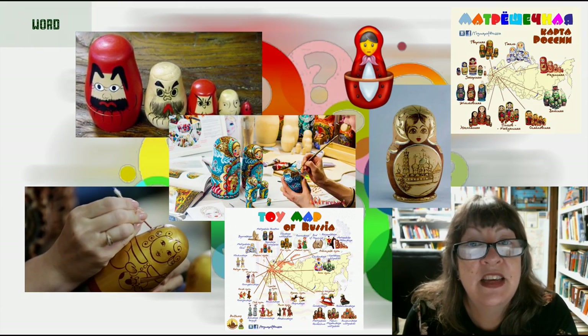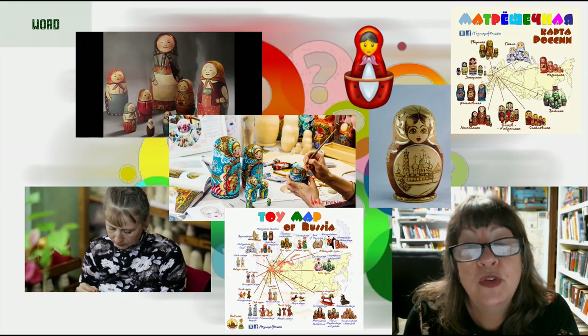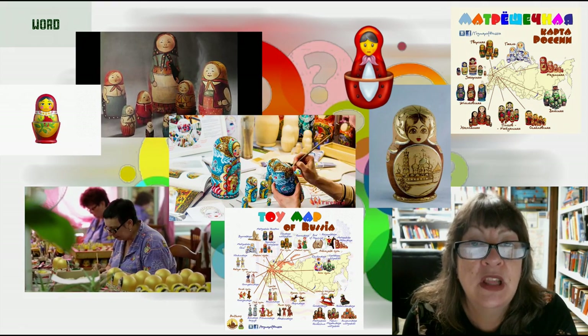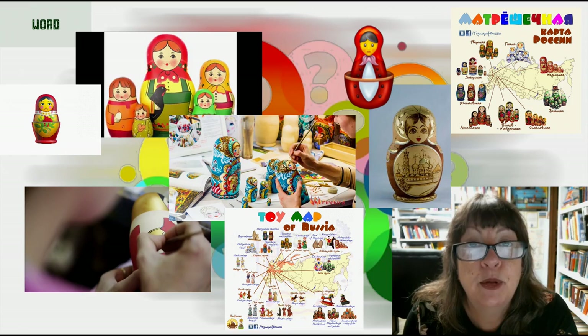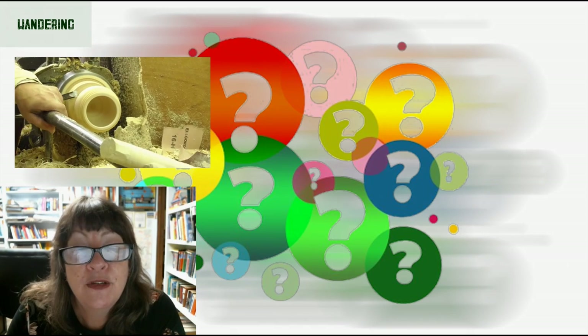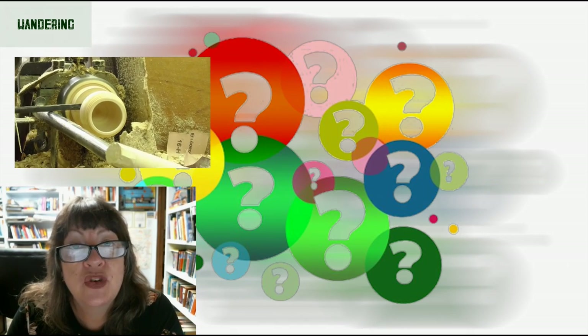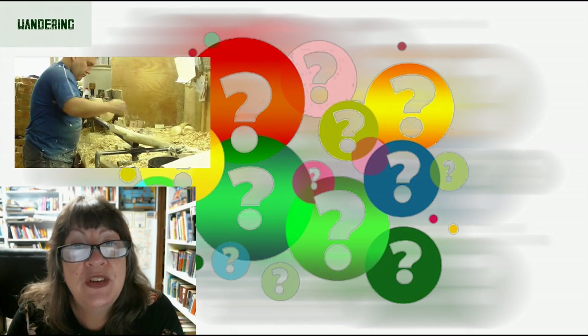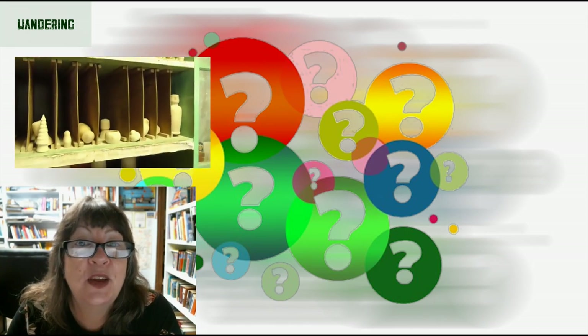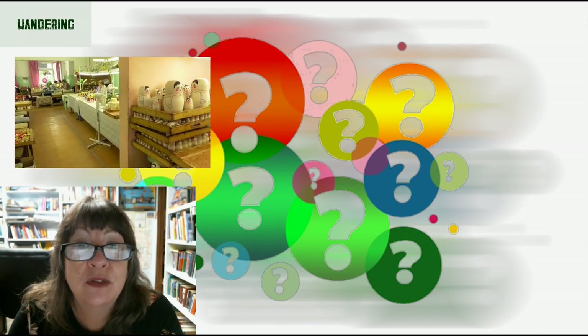A nesting doll emoji was released in January 2020, and in July 2020 Apple released its own nesting doll emoji. Here are some interesting destinations to add to your matryoshka bucket list. First, the painting factory in Semyonov, which is just 100 kilometers northeast of Nizhny Novgorod.